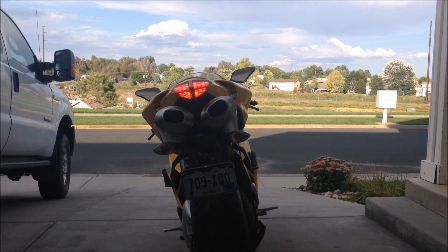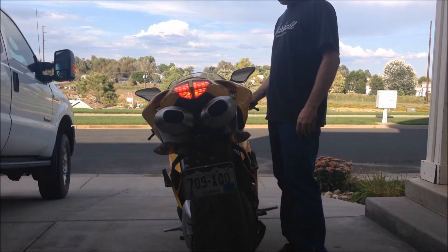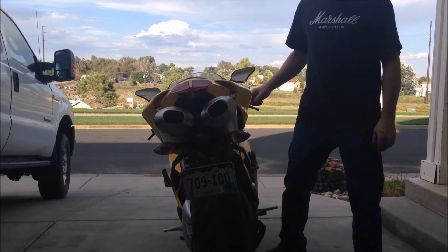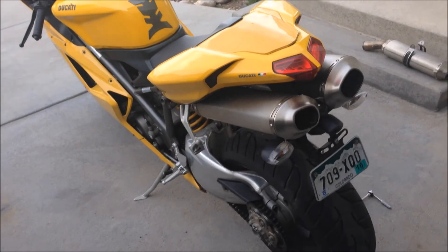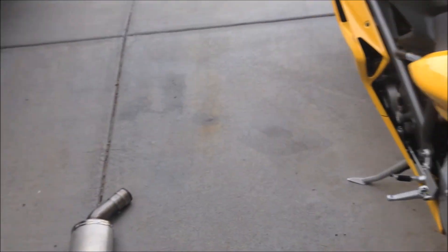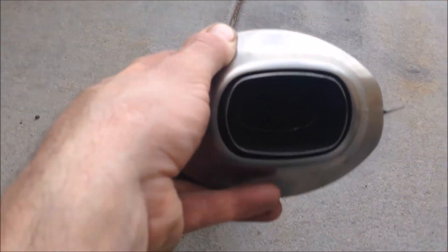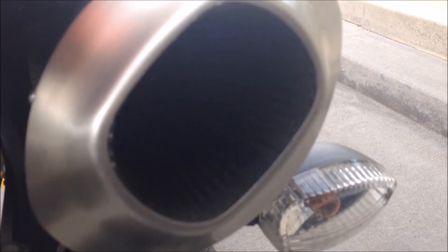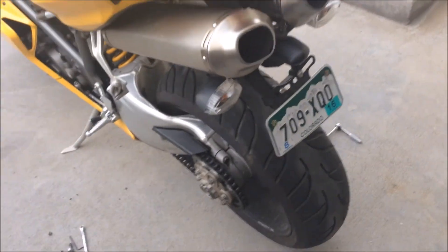I didn't have an idea of how loud it would be. It's a lot frickin louder. So there you have it — stock baffled mufflers with the catalytic converter removed, and then A&R baffles straight through. Still got some packing coming out there; that's expected with the new packing. There you go. Bolt Garage.